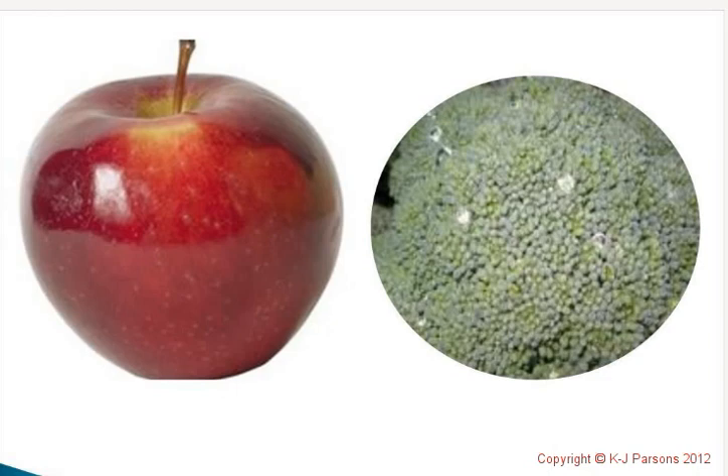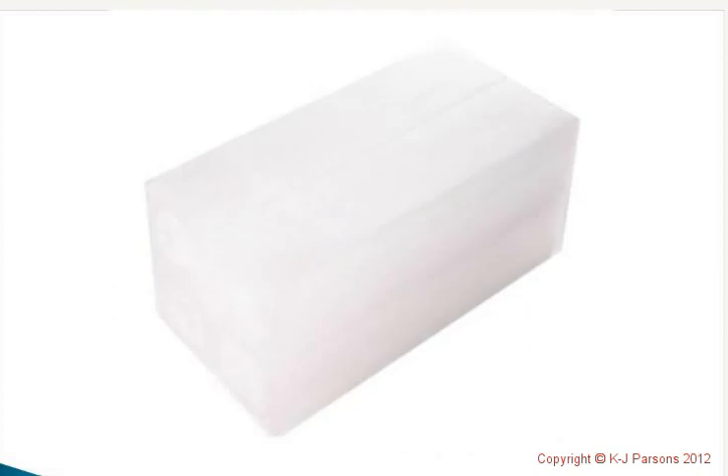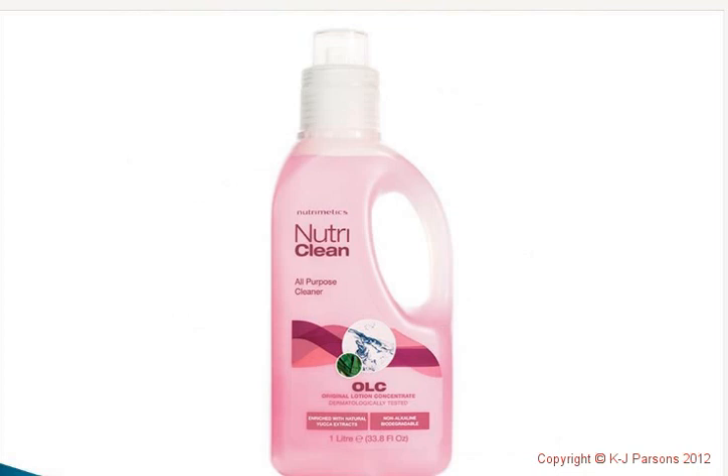Waxes are also used after the growing process — green grocers and supermarkets put it on to make the fruit and veggies look really nice and appealing to buy. If you look at the picture of the broccoli, you'll see that water has beaded, showing the presence of those waxes. General rinsing when you get home will not get rid of that waxy residue and therefore will not get rid of a lot of those herbicides and pesticides. Wax isn't water-soluble — it's going to stay there until we choose to get rid of it properly. OLC to the rescue!